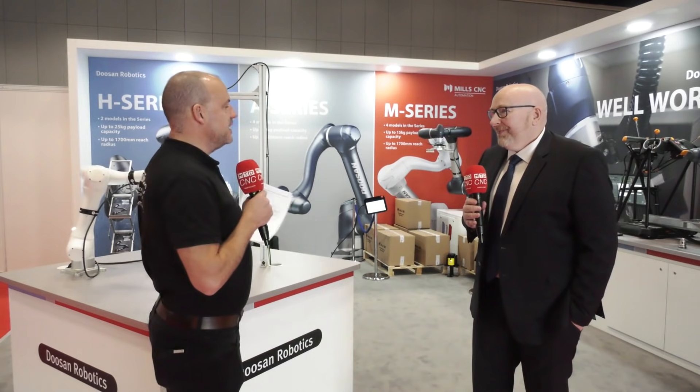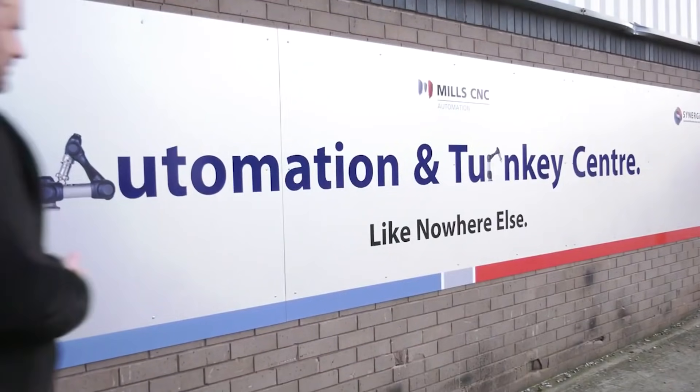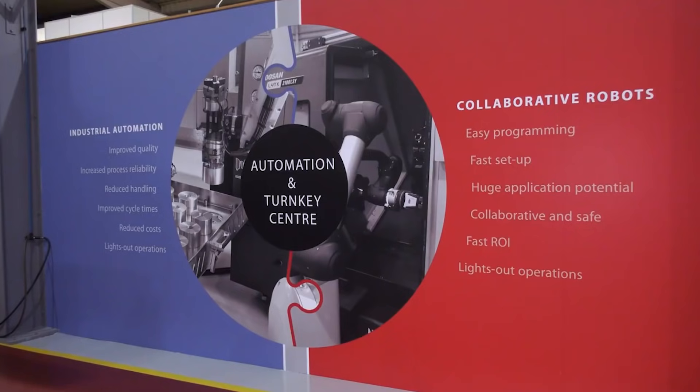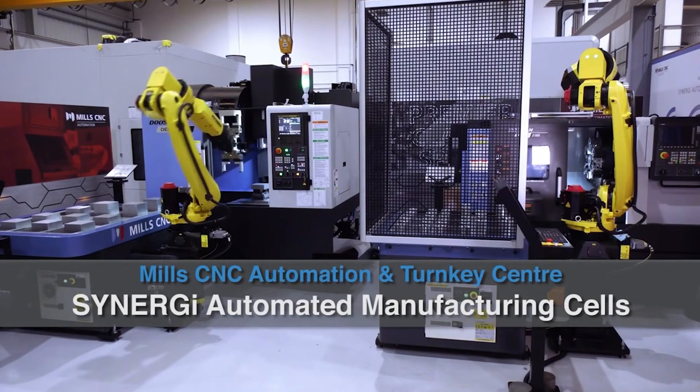For those that can't make it here this week or haven't been to the show, how else can they see your products? You can come to our Turnkey and Automation Centre — it's an impressive facility in Leamington Spa. We show the range of Cobots and our Synergy cells. You can do proof of concept trials, get your hands on the products, and really get to know the Doosan Collaborative robot and our Synergy cells in more detail.